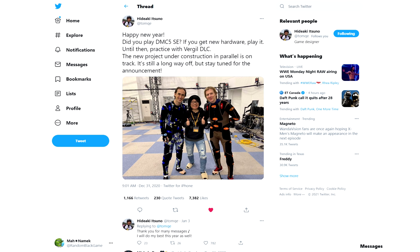Since creative director Hideaki Itsuno has gone on record saying he would like to move on to other projects, many — including myself — assumed this was the last installment of DMC. But it seems like Itsuno isn't quite done with the franchise. On New Year's Eve, he sent out a somewhat cryptic tweet suggesting that he may be working on a new DMC-related title.